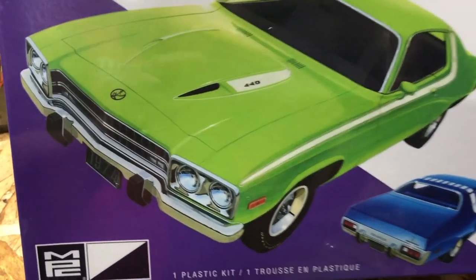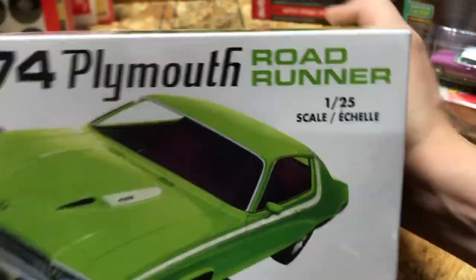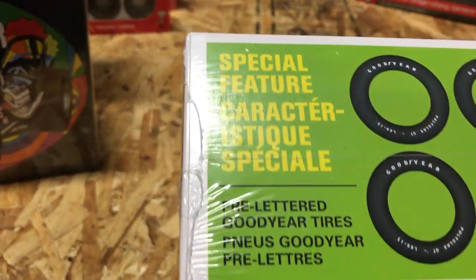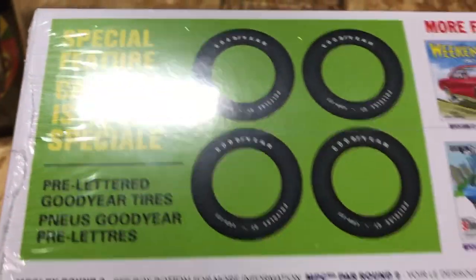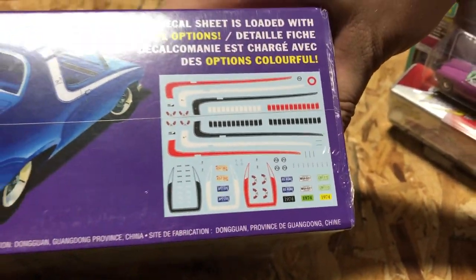Also in automotive kits, the MPC 1974 Plymouth Road Runner in 1/25th scale. Some cool features include Goodyear pre-lettered Polyglass tires, and you can see the decal sheet and parts tree that come with that kit.